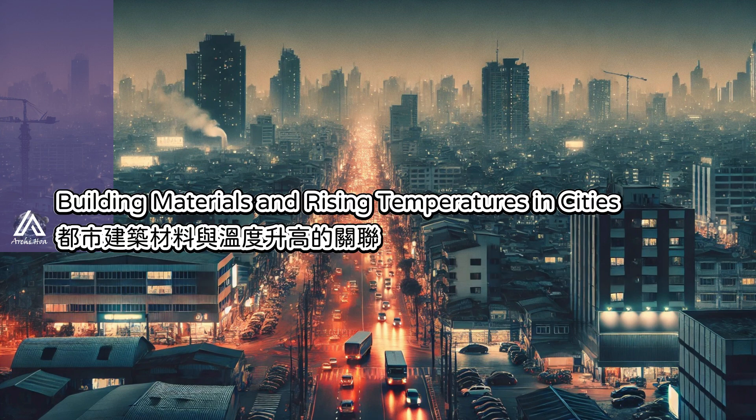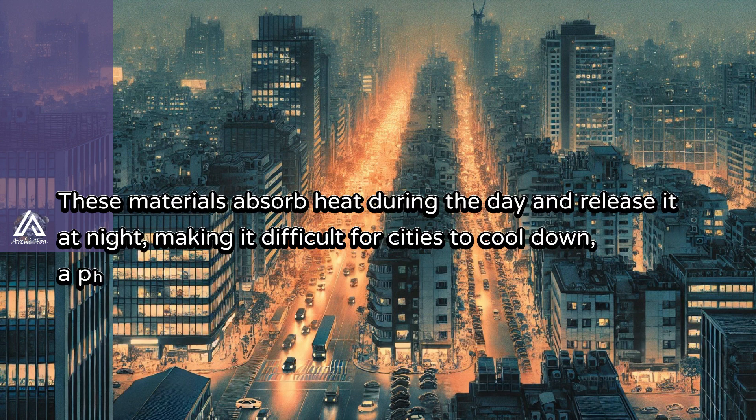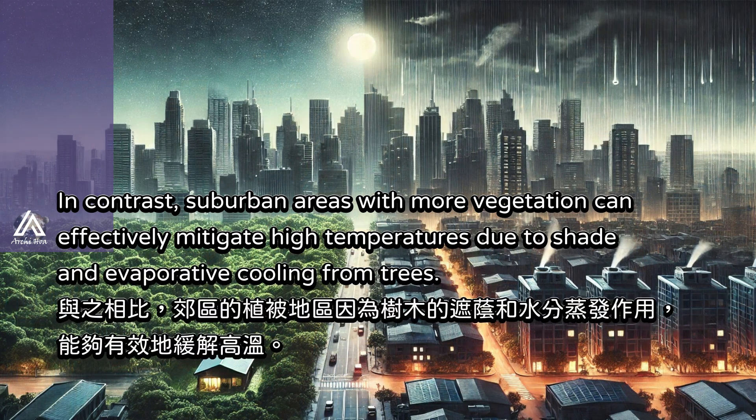Urban construction materials such as asphalt and concrete, due to their dark color and high heat absorption, retain large amounts of solar energy, increasing the surrounding temperature. These materials absorb heat during the day and release it at night, making it difficult for cities to cool down — a phenomenon known as the heat radiation trap. In contrast, suburban areas with more vegetation can effectively mitigate high temperatures due to shade and evaporative cooling from trees.